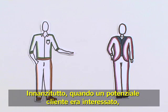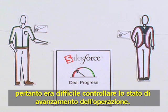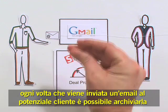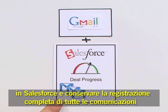Before, when a prospect was interested, critical emails were not visible in Salesforce, making the deal progress difficult to see. Now, thanks to Gmail and Salesforce, every time you send an email to your prospect, you can see it in Salesforce, keeping a complete record of all communications.